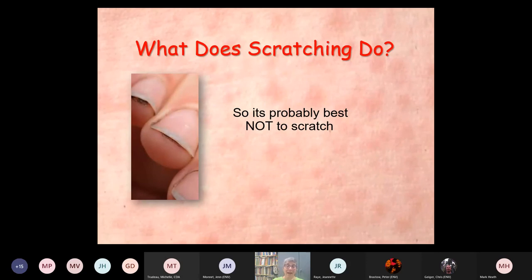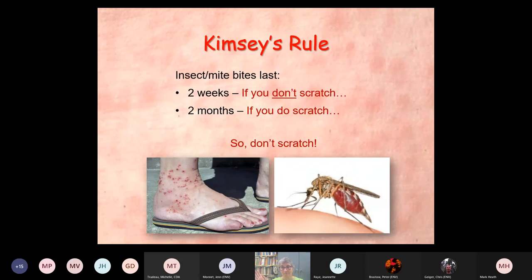This comes back to what I call Kimsey's Rule. With insect and mite bites, they will last two weeks if you don't scratch. If you do scratch, two months. This is the Kimsey's 2-2 rule — so don't scratch.